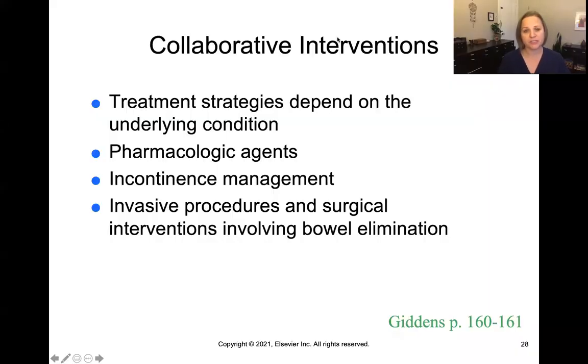In terms of collaborative interventions, similar to urinary elimination, the treatment strategies really depend on what the underlying condition or cause is. We have to get at the cause of the bowel elimination issue and then address that specific problem. There are a number of pharmacologic agents that can be used, especially as it relates to things like constipation, but also diarrhea, including agents that increase or decrease bowel motility, or even antibiotics if an infection is present.